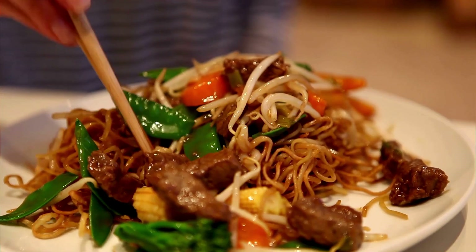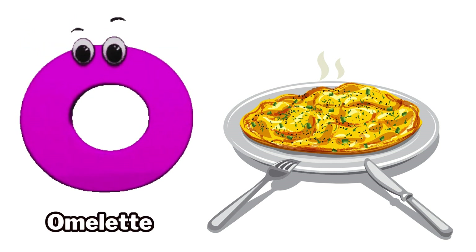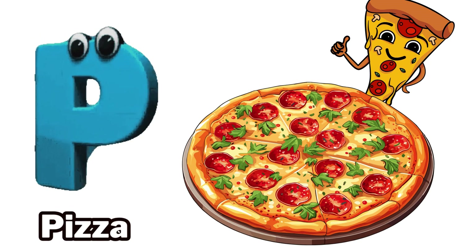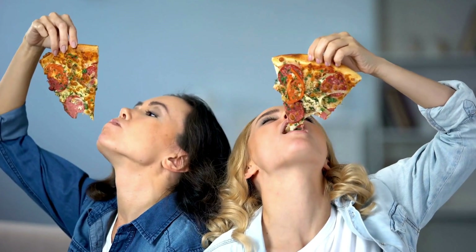N is for noodles. O is for omelet. P is for pizza.